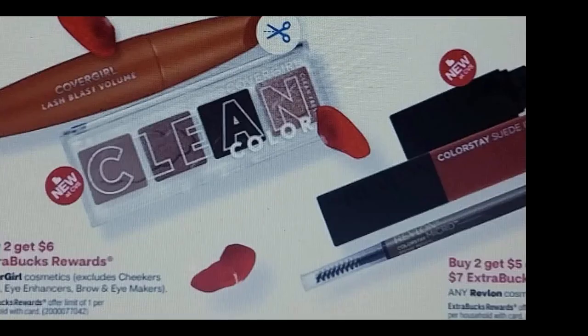We have CoverGirl — buy two, get six — and there are coupons. Revlon — buy two, get five, or buy three, get seven — and that's good because there are coupons as well. I may do that deal myself if I have extra bucks that need to be flipped over.